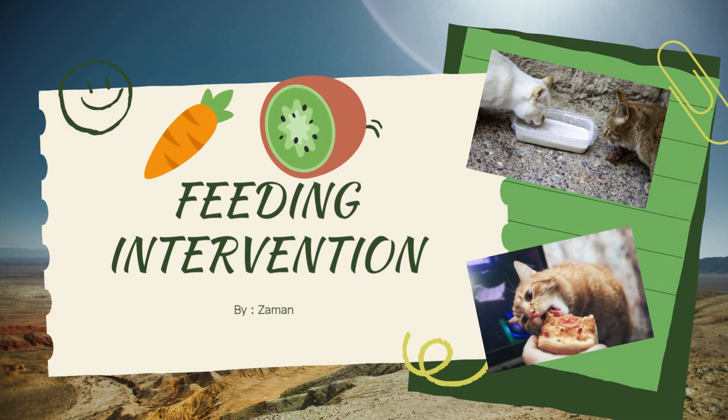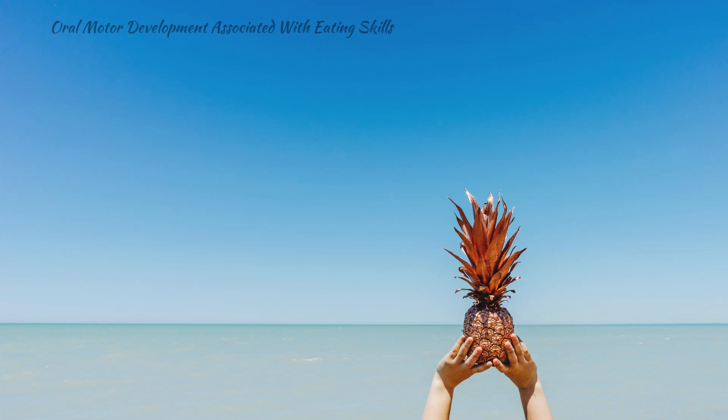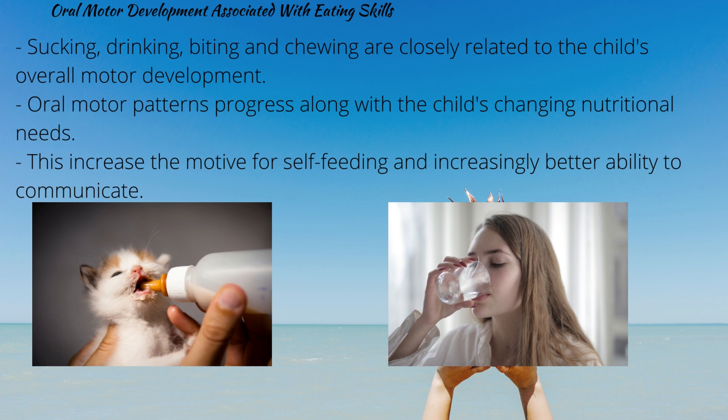Hello, Assalamu alaikum. My name is Zaman from AGC and today I would like to present about feeding intervention. Let me start with oral motor development associated with eating skills.